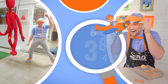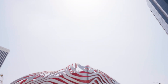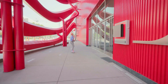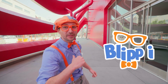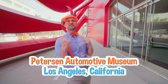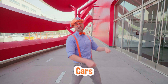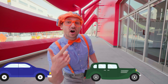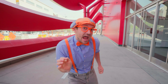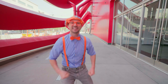So much to learn about, it'll make you want to shout — Blippi! Hey, it's me, Blippi, and look at where I am! Today I'm at the Peterson Automotive Museum in Los Angeles, California. In this museum, they have a lot of cars — old cars, new cars, and they might even have some fast cars! And I heard that we get to go down into the vault and see some really special cars! Let's go!